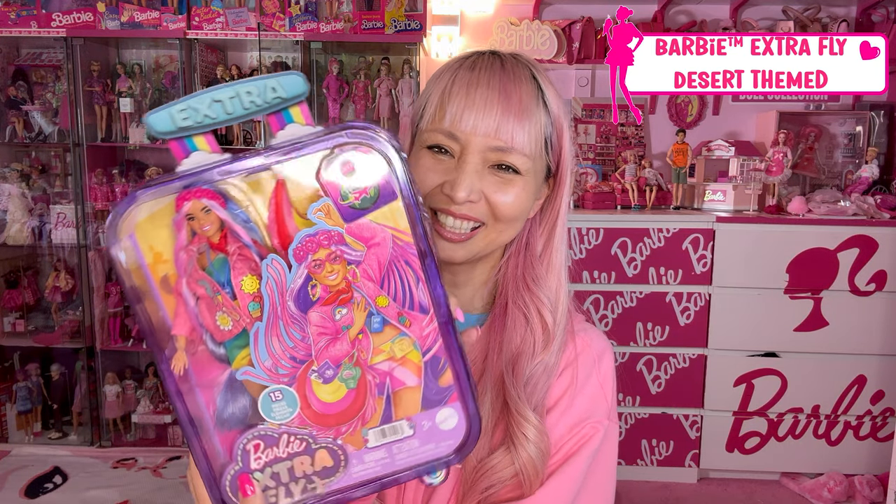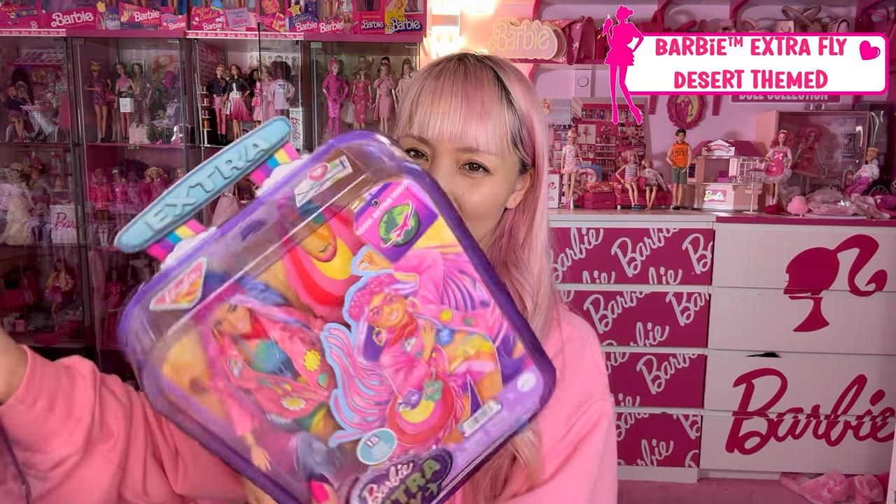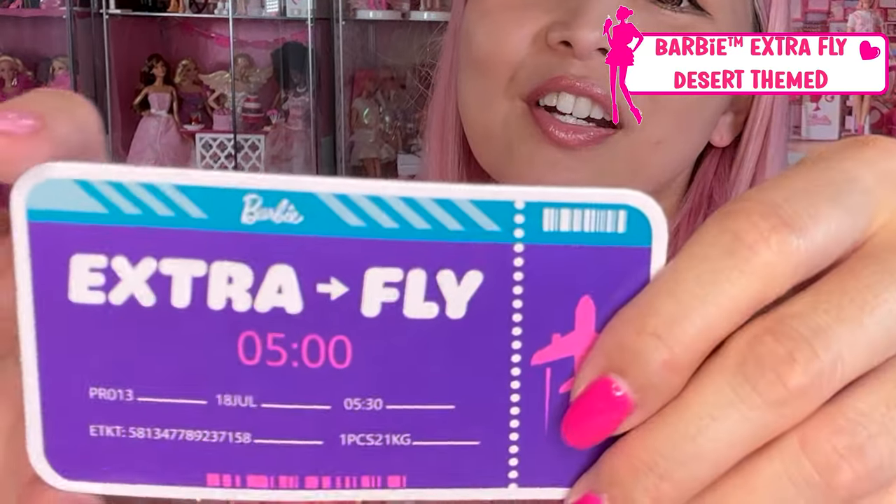Which one should I open first? Barbie Extra Fly — look at this ticket. It's almost too perfect to open. It's so kawaii. Extra Fly ticket — it's a boarding pass!